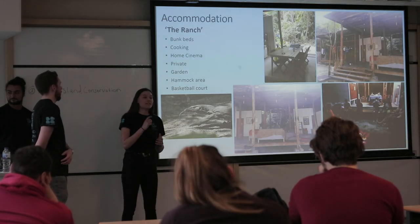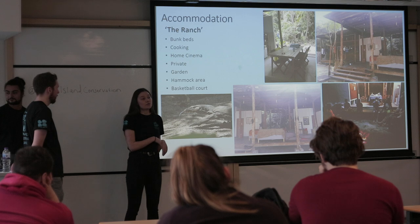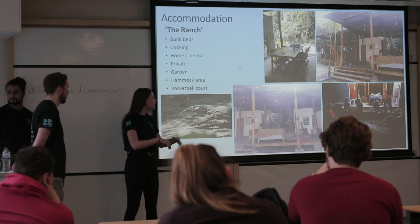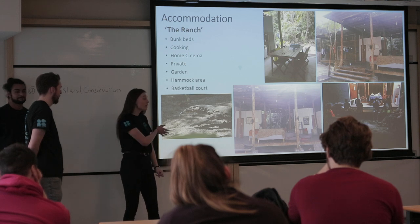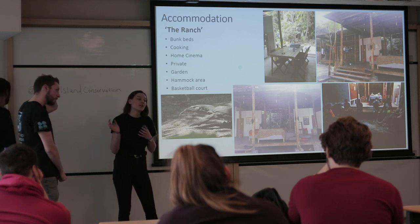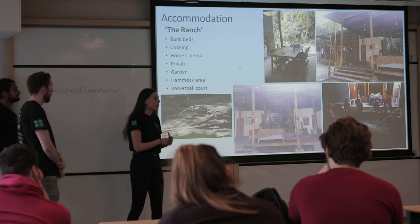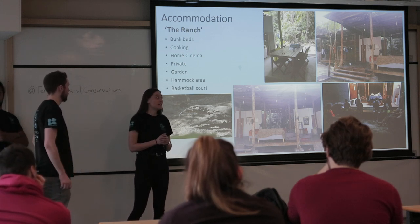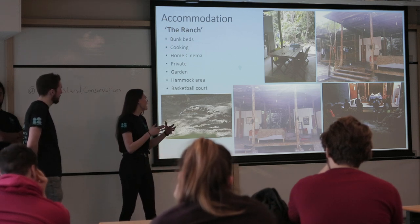Where you'll be staying is called The Ranch — it's a great, very relaxed place on the other side of the island, so it's very private. Guests don't come to the ranch area. There are socialising and chill-out areas, a kitchen if you don't want to go to the canteen, hammocks, and a garden area. It is bunk bedroom accommodation, so you'll potentially be sharing with someone you don't know. Apparently they now have a basketball court too, which wasn't there when we were there.